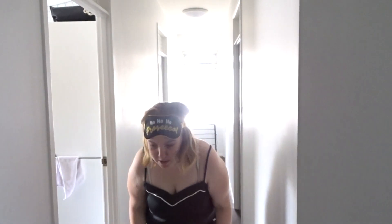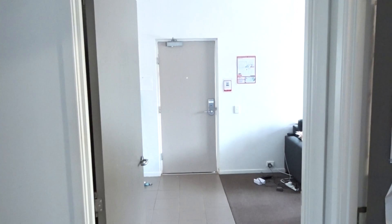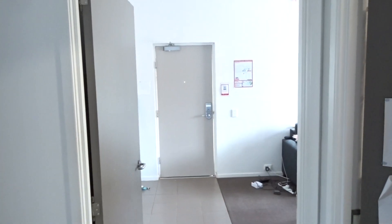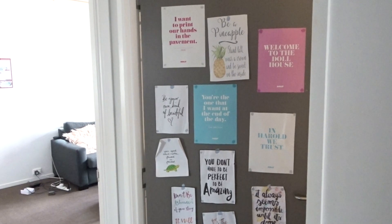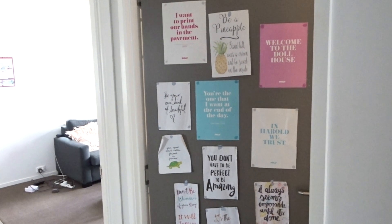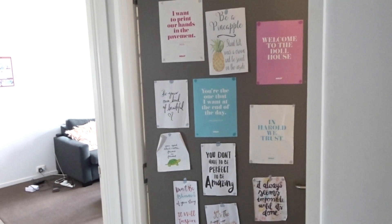It's happening! Everybody calm down, it's happening! Oh my god, it's happening! Everybody just calm down! Wait, what's going on? What's happening? It's Vlogmas season!